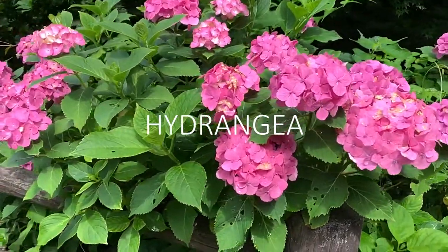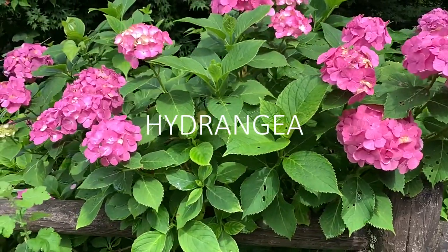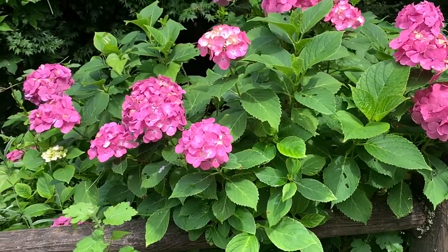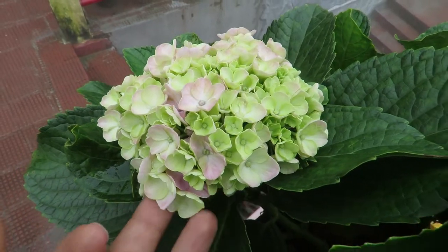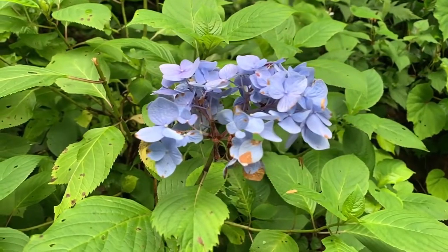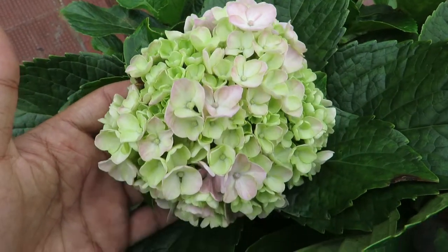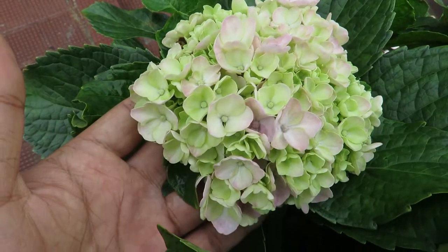The first plant is hydrangea. They are really amazing plants. They are bushy plants and they have a big cluster of flowers that are very eye-catching and they really stand out. Hydrangeas come in so many varieties and the colors are stunning. Fun fact: the flowers can actually change color according to the soil pH. Hydrangeas do very well when they are planted in a partial or dappled shaded area. You should give them morning sun and afternoon shade to get the best results.